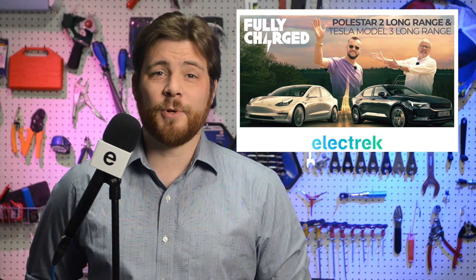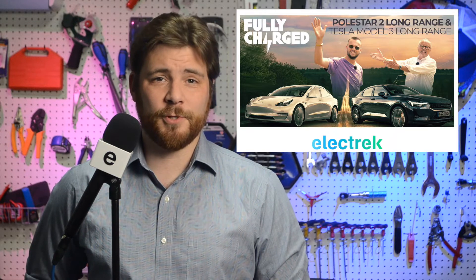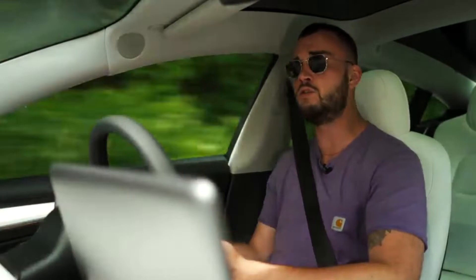In his debut episode for Fully Charged, Jack Scarlett joins Robert Llewellyn in rural Wales to see which of two popular electric cars — the Tesla Model 3 Long Range or the Polestar 2 Long Range — is best suited for a road trip. The two muse about the differences but conclude that Tesla is still the car to beat. As one of them puts it: 'Because it's beautiful and it's exquisite and it's beautifully made. But the problem with these Teslas is every time you get in one, the idea of buying any other electric car just stops making sense.'